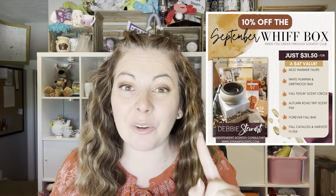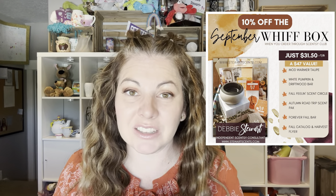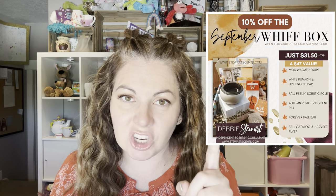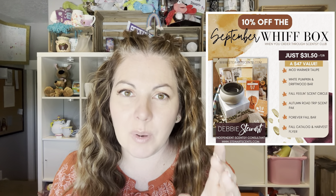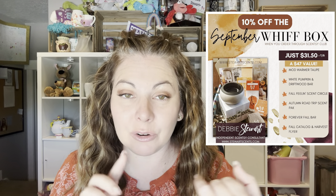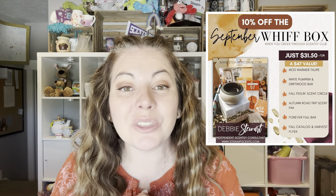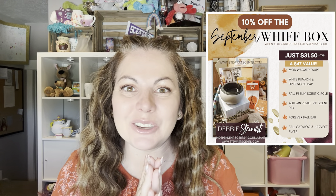This is like the talk of the Scentsy world — everybody's freaking out about it, everybody's super excited. These Whiff Boxes are while supplies last, and the contents will vary once they run out of a product — it will be substituted for something else. So if you want a chance to get the Whiff Box looking exactly like this, the sooner you order the better. I will put links below for how you can order it through Club or directly through the website. Thank you for being here — I am so excited about this month's Whiff Box, and I will talk to you later. Bye!